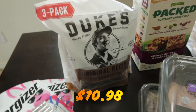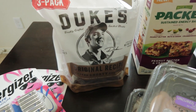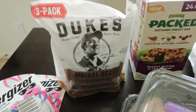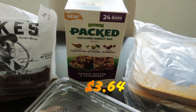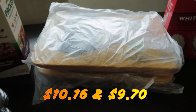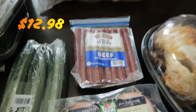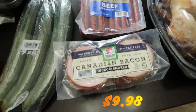We have a bag of Duke's beef sticks. Timothy is obsessed with these things — the first time he ate them, he ate a whole bag in one night. Then I found these peanut butter and cranberry protein bars. A couple packs of chicken, some minute rice, a whole rotisserie chicken, some beef snack sticks, and Canadian bacon.